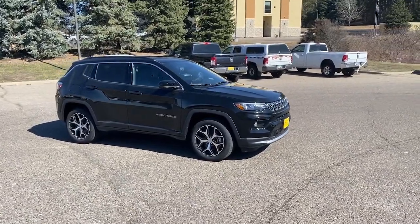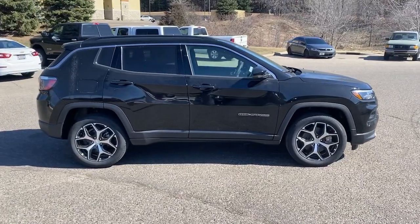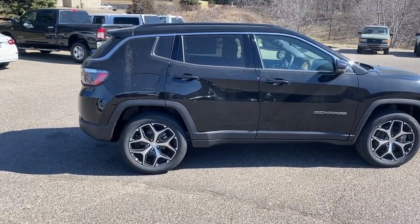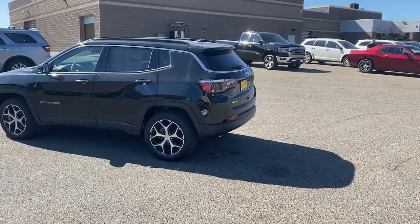Take a moment to check out the 2024 Jeep Compass. The Compass gives you the latest safety technology, rugged capability, and upscale sophistication, all wrapped up in a compact, sporty SUV.